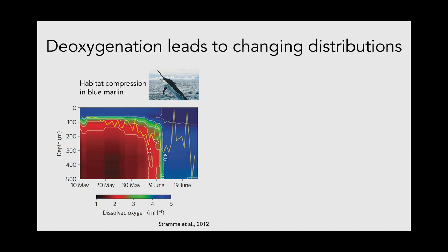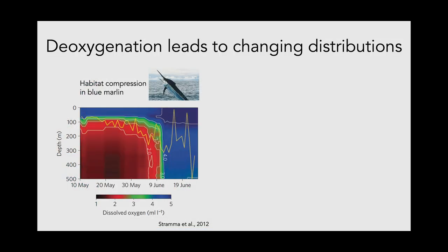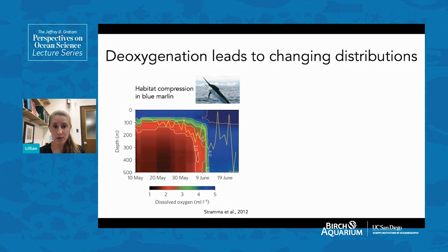One example is blue marlin: scientists tagged blue marlin, believed to be off the east coast of Africa, and showed depth over time from May to June with a color scale for oxygen. The yellow line showing the marlin's vertical distribution stays above the 2 milliliter per liter oxygen level — a hard oxygen limit for blue marlin that drives changes in their distribution based on available oxygen conditions. When oxygen was higher in June after they changed location, the marlin could swim quite a bit deeper because they were less limited by oxygen.